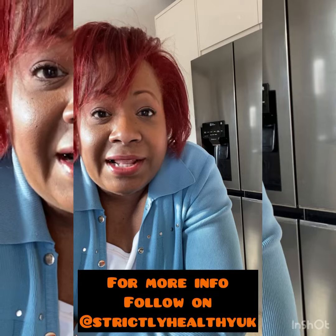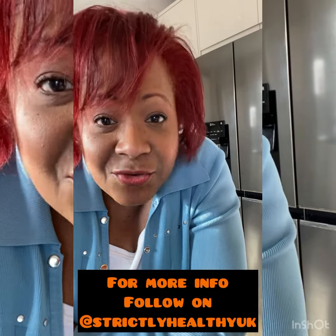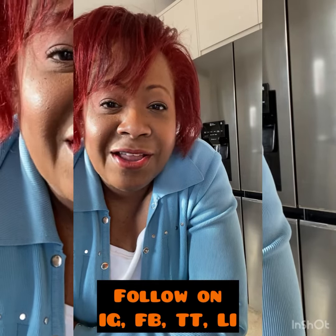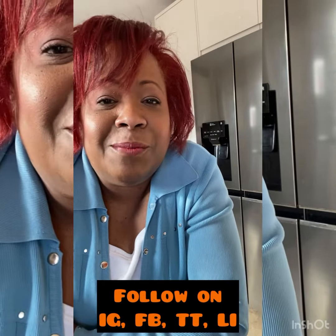You can get more information to find out for yourself. I would love for you to follow me on Instagram at Strictly Healthy UK, and you can follow me on Facebook, TikTok, and all the usual places. I'm also on LinkedIn, so I'd love for you to follow me there.